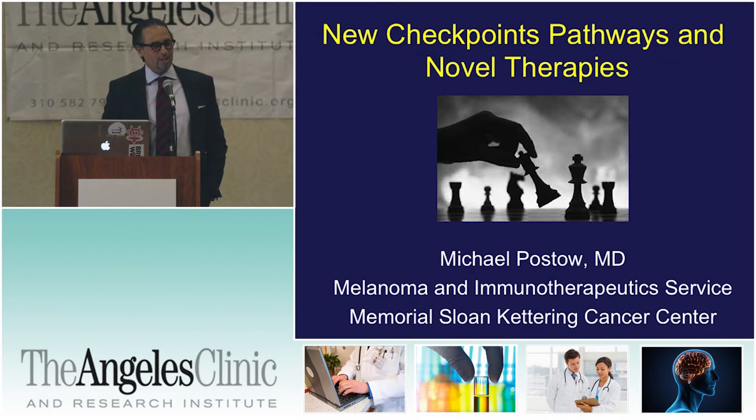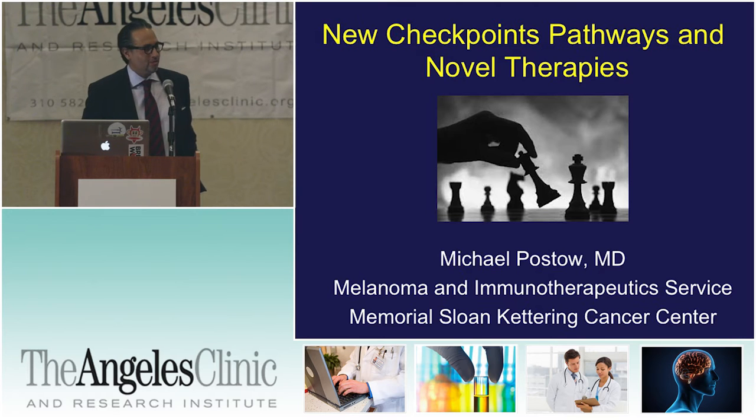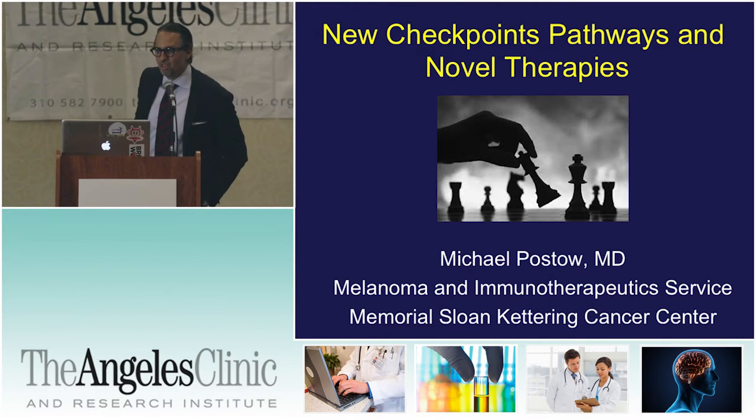In the short time that he's been here — these 24 hours — he's already authored another New England Journal article. And his future, like the future for therapy for melanoma, is bright. It's just a pleasure to introduce him and bring him up here for you to meet him. So thank you.